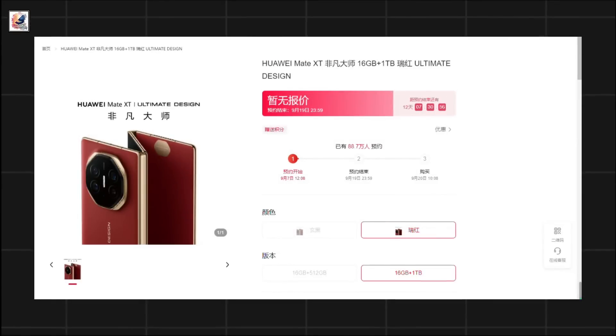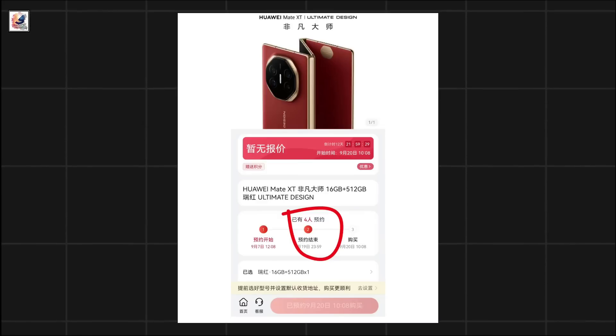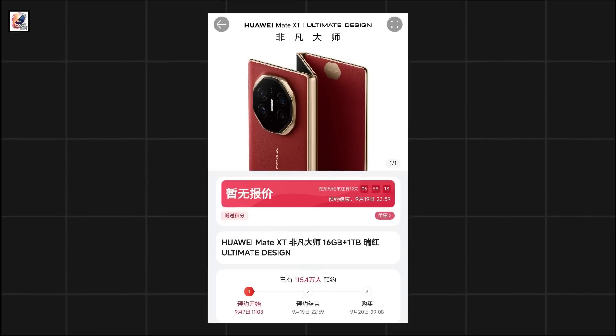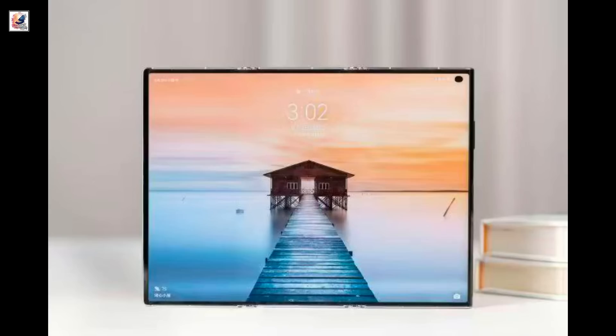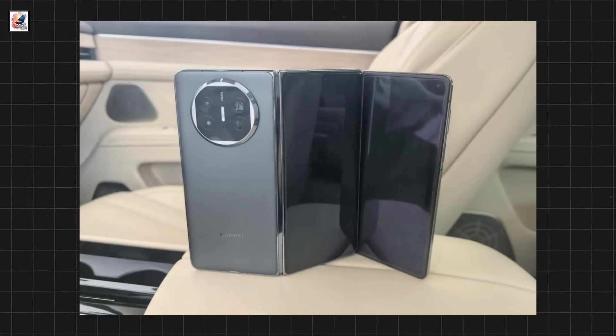This image was shared on Huawei's online store, which revealed the Mate XT will have 16GB/512GB and 16GB/1TB memory configurations. The inner screen is tipped to span 10 inches, and there appears to be a hole-punch cutout for the front camera on the leftmost screen. The back of the Huawei Mate XT may sport a circular camera module with a ring design.